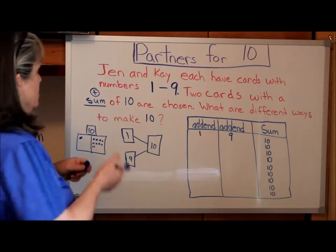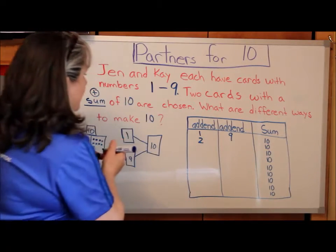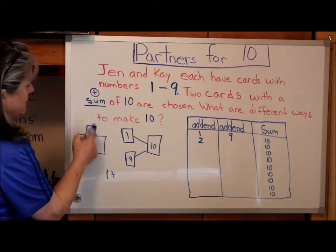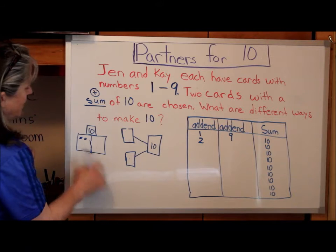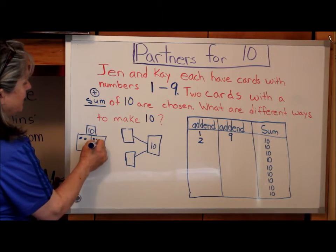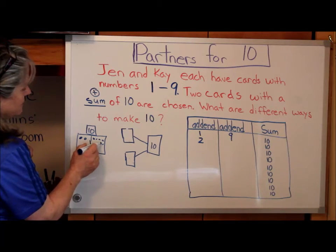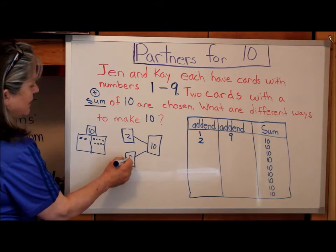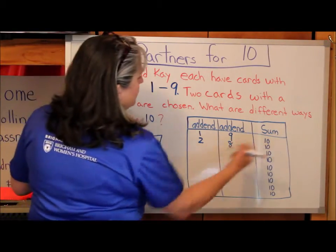Let's keep going. What if I picked a 2? So let's put a 2 over here — that'll be my first card, or my first addend. My 10 stays the same, I still want 10. So 2, 3, 4, 5, 6, 7, 8, 9, 10 — and I count 8 more. So 2 plus 8 equals 10.